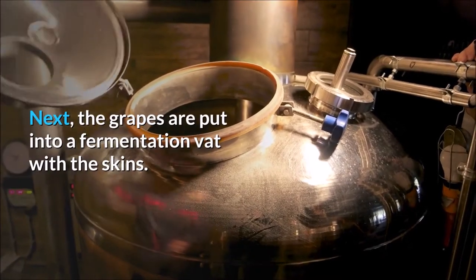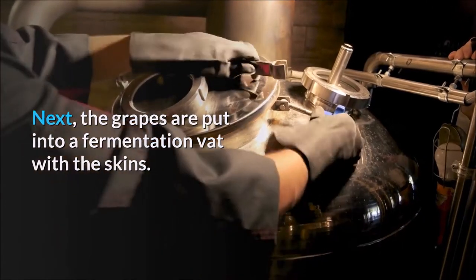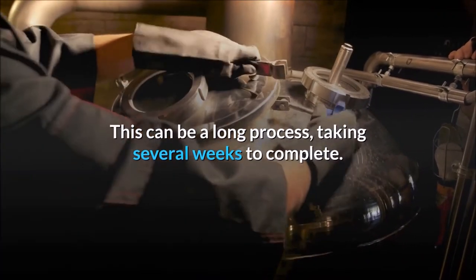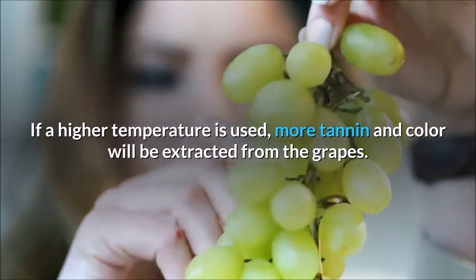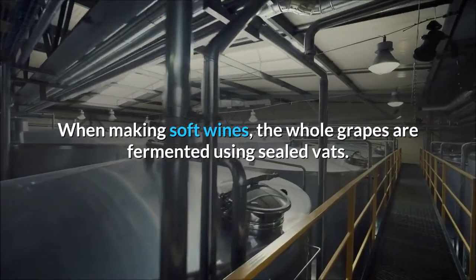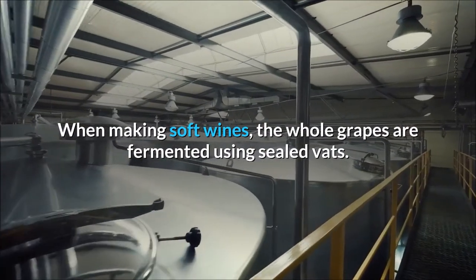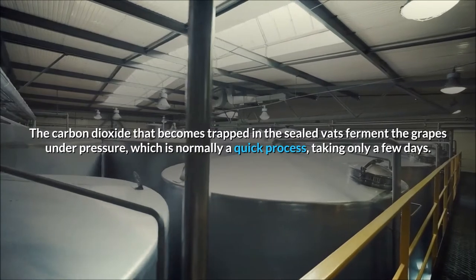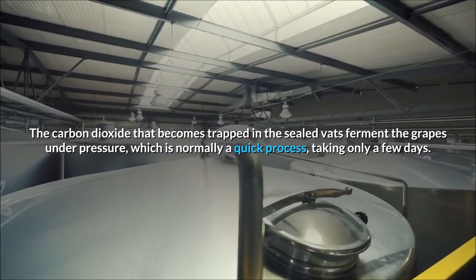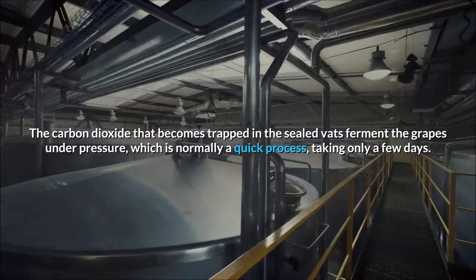Next, the grapes are put into a fermentation vat with the skins. This can be a long process, taking several weeks to complete. If a higher temperature is used, more tannin and color will be extracted from the grapes. When making soft wines, the whole grapes are fermented using sealed vats. The carbon dioxide that becomes trapped in the sealed vats ferments the grapes under pressure, which is normally a quick process, taking only a few days.